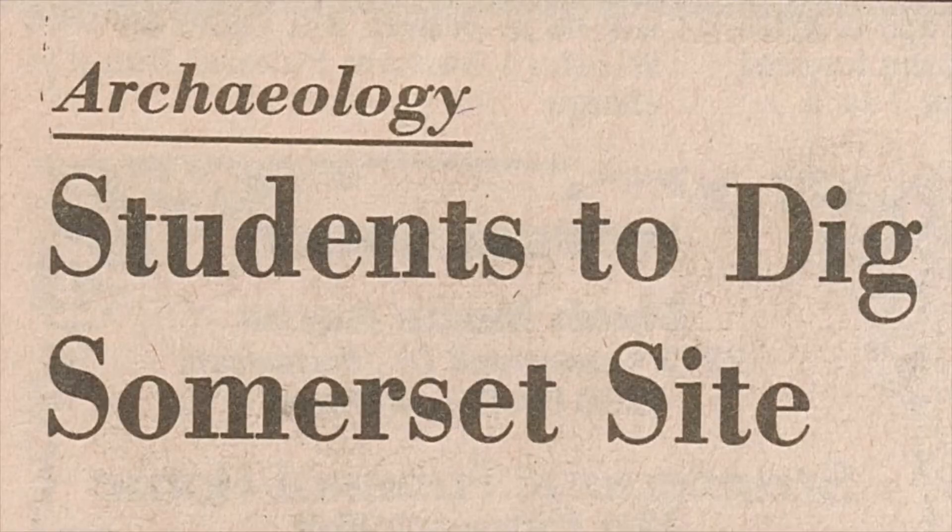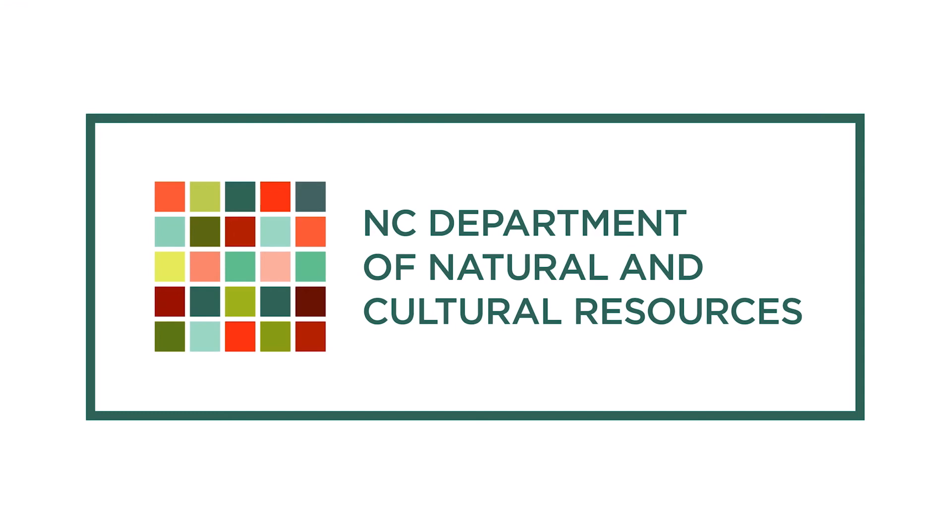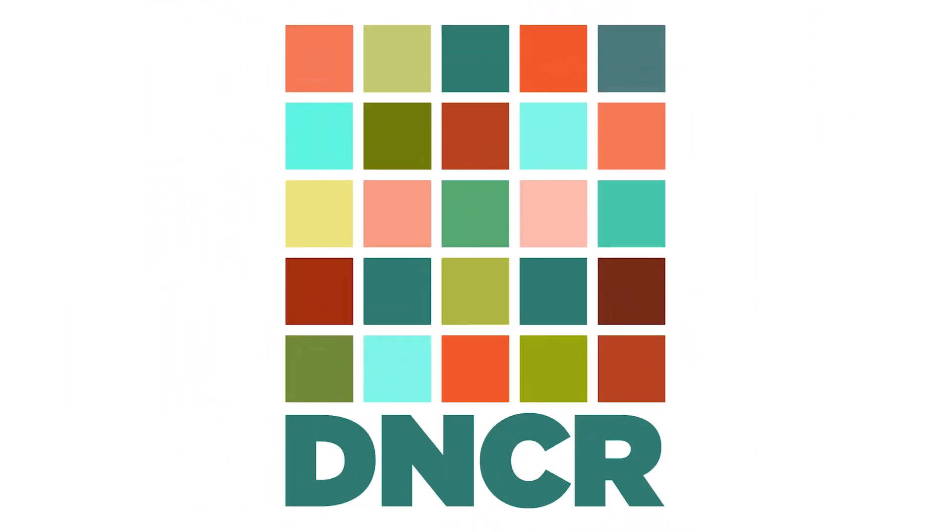We'll talk about those excavations in our next videos. While you wait, please subscribe to our channel and ring that bell to receive notifications of our latest uploads. Until next time, thanks for joining us!